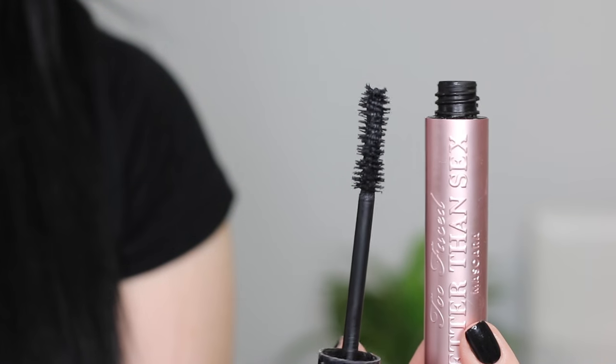By far, favorite mascara of my life: Too Faced Better Than Sex Mascara. I'm wearing it right now — I don't have falsies on. There's something about this bristle and formula that separates your lashes so nicely, making them look really full and almost fluttery and wispy. Totally worth the $24. I have two backups right now and it is the best.